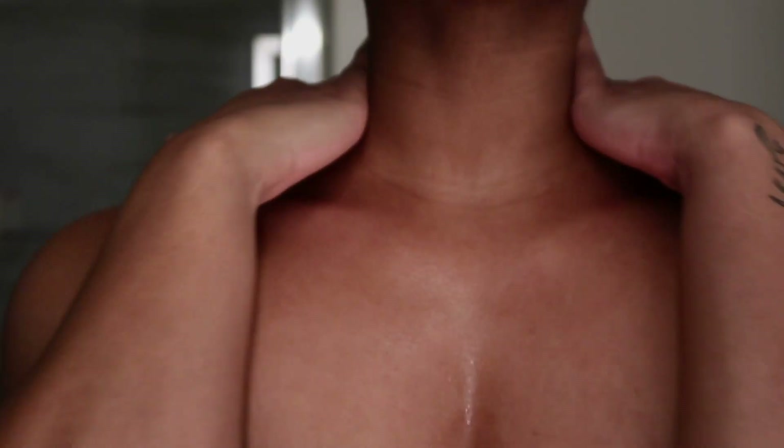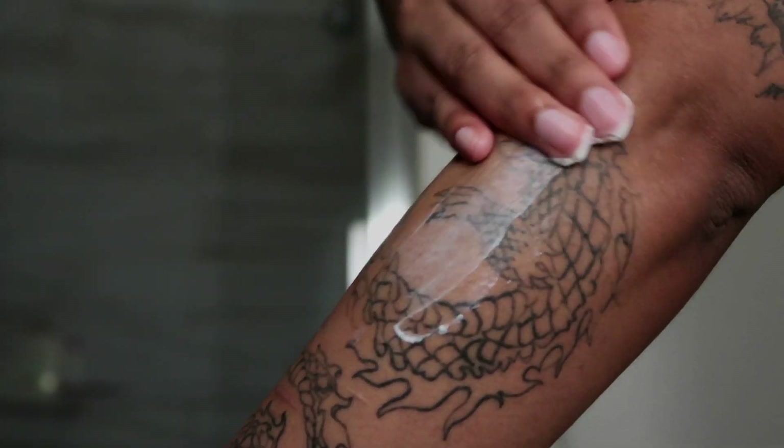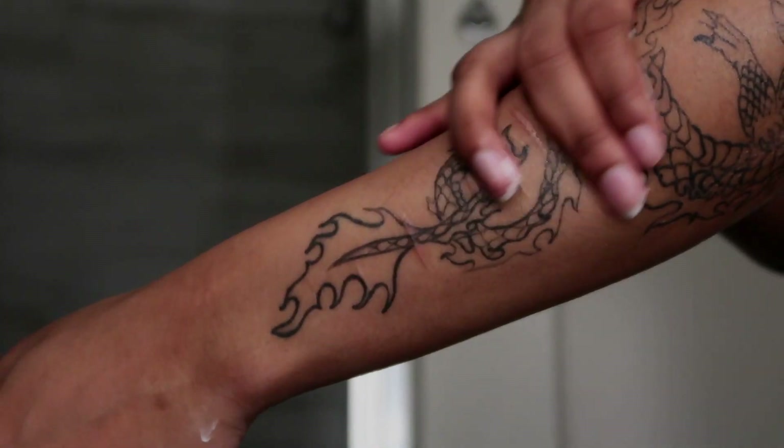And there you have it — my relaxing shower routine. Remember, self-care is essential, and taking a few moments each day to unwind can make a world of difference. So go ahead, treat yourself, and embrace the tranquility of a blissful shower experience. Thanks for watching, and we'll see you in the next video. Stay relaxed!